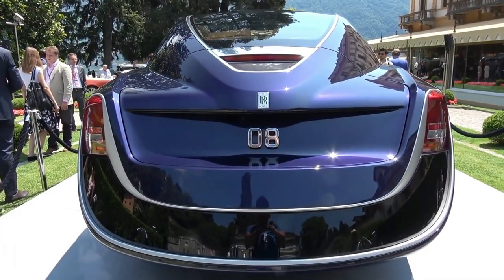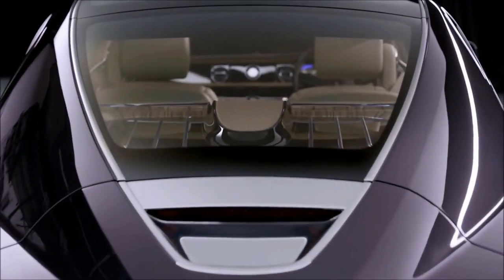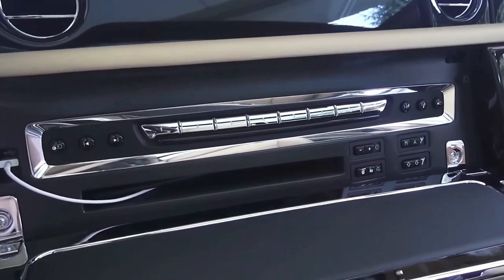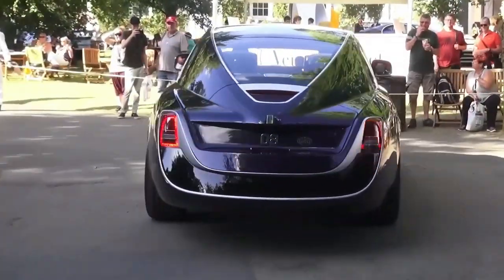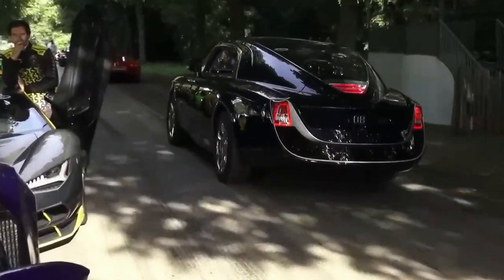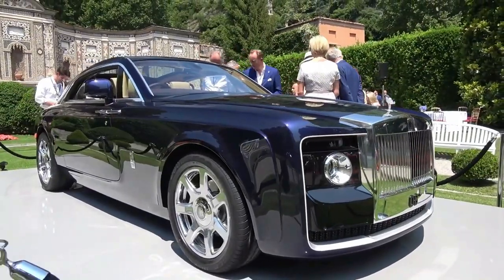One of the most striking features of the Sweptail is its rear end, which has been designed to resemble the tail of a yacht. The car also has a large panoramic sunroof that stretches the entire length of the vehicle, giving passengers an unobstructed view of the outside world. It is also a highly capable car with a 6.75-liter V12 engine that delivers plenty of power and torque, equipped with advanced driving aids and safety features. The owner has been cited driving it across the UK and the south of France. It has a price tag of approximately $13 million.